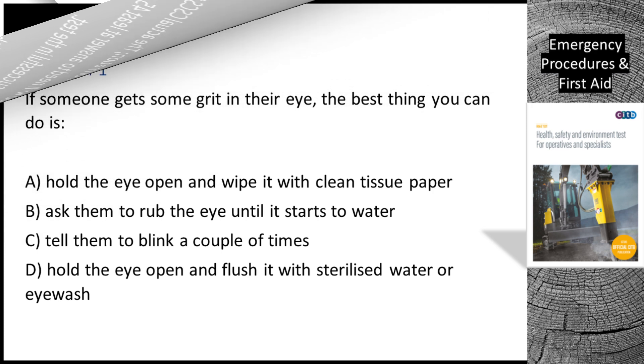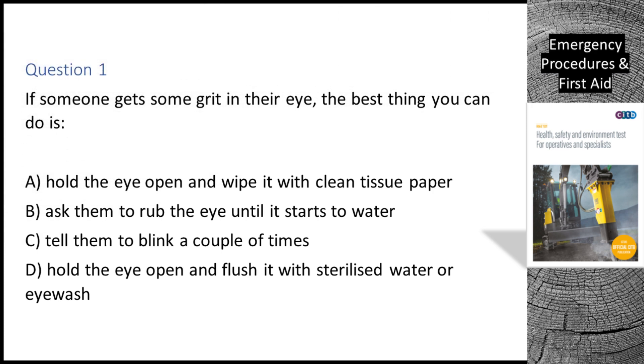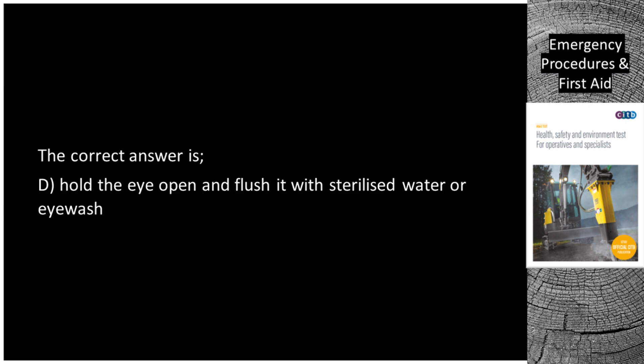Question 1. If someone gets some grit in their eye, the best thing you can do is: A. Hold the eye open and wipe it with clean tissue paper. B. Ask them to rub the eye until it starts to water. C. Tell them to blink a couple of times. D. Hold the eye open and flush it with sterilized water or eyewash. The correct answer is D: Hold the eye open and flush it with sterilized water or eyewash.